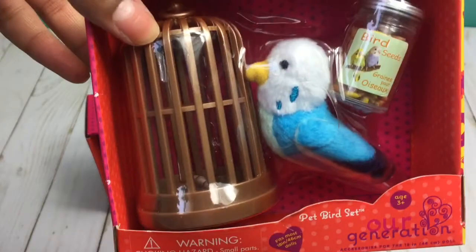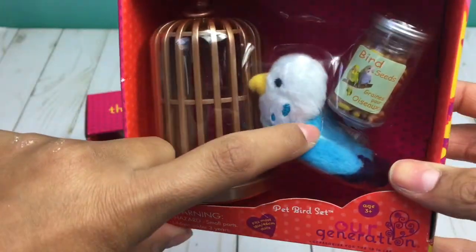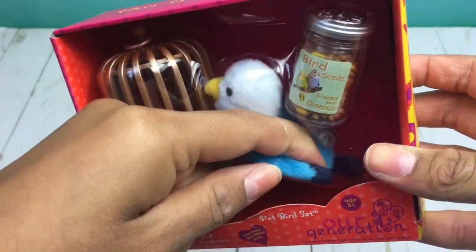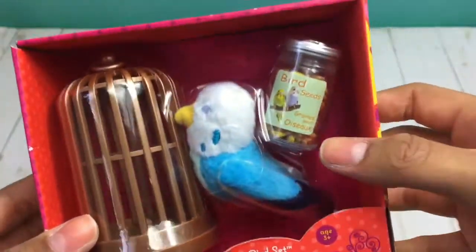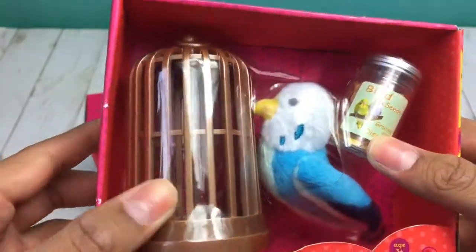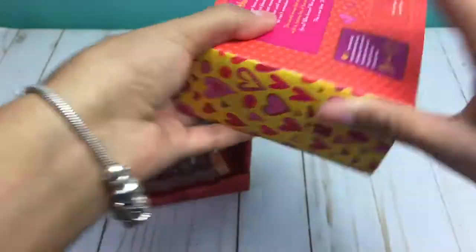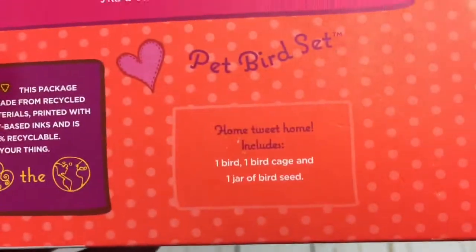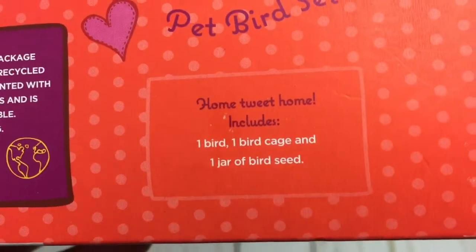And here is the bird. I don't remember what kind of bird this is because I forgot the name, so if you know, leave me a comment down below — I will be so happy if you answer that question for me. Anyways, this bird comes with some bird seed and a removable top of cage. On the back it says, 'Home tweet home,' and it says what it comes with.